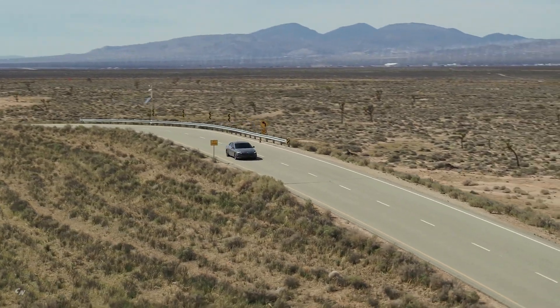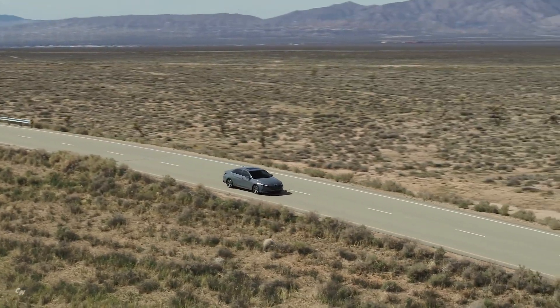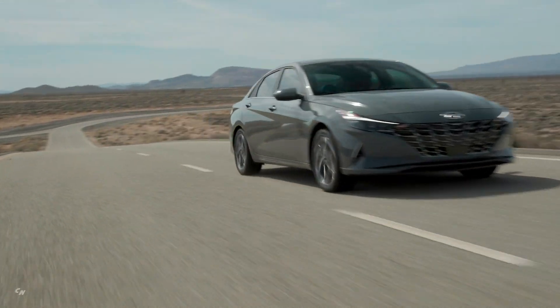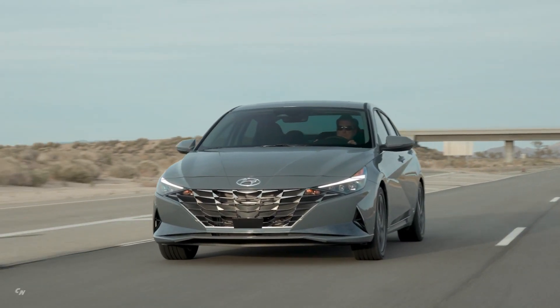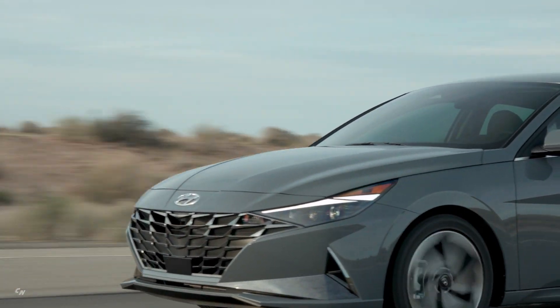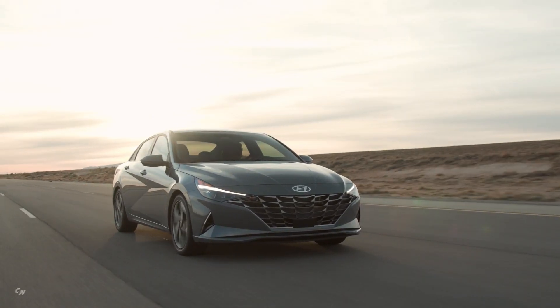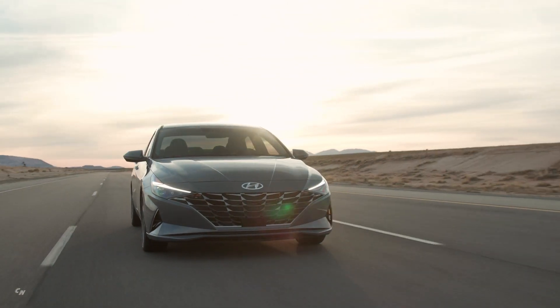The high-efficiency electric motor has an electric-only driving mode that delivers instantaneous torque at low speeds, with available power assist at higher vehicle speeds. The 2021 Elantra Hybrid is projected to have a combined EPA estimated fuel economy rating of more than 50 MPG.